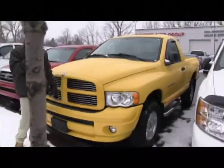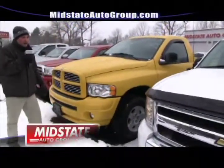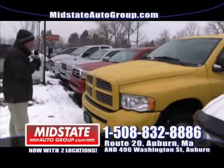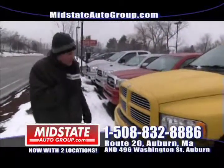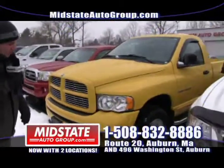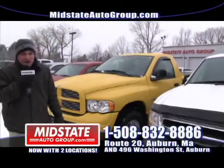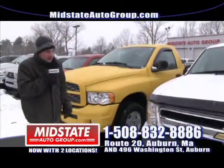Only here at Midstate we have guaranteed credit approval regardless of your credit history, with rates as low as 2.99%. So come get this beautiful yellow 2005 Dodge Ram — Yellow Mellow, alloy wheels, running boards, regular cab, six and a half foot bed. Come on down to Midstate and see what we have.